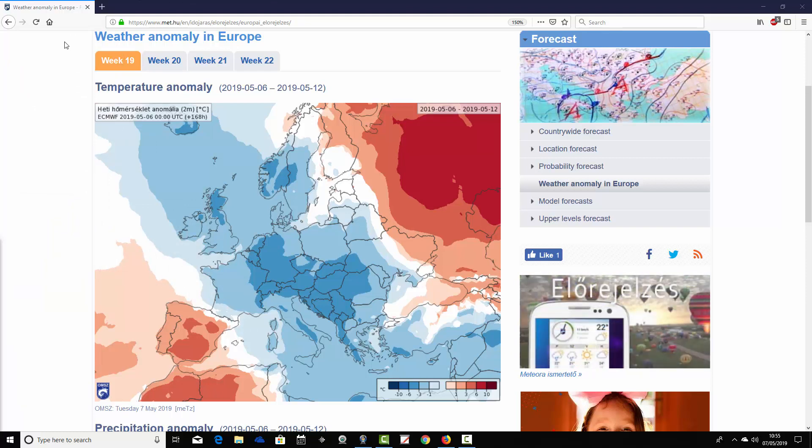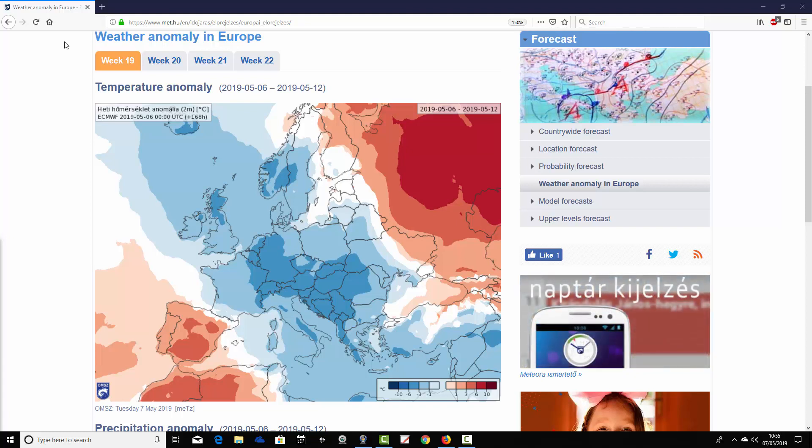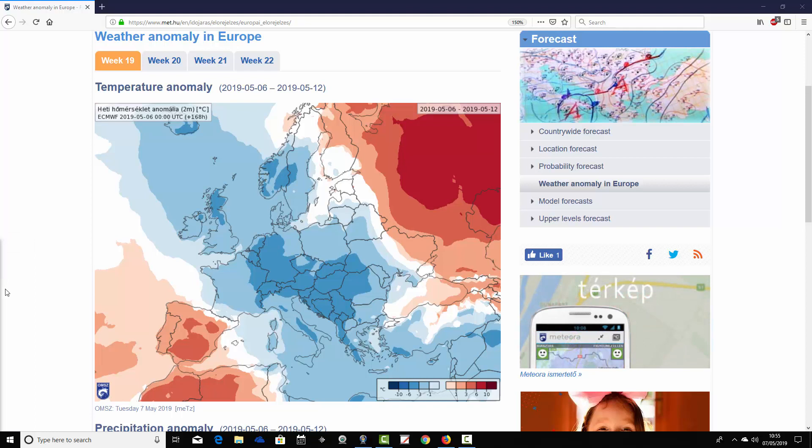We begin with the week one temperature anomaly, covering the 6th through to the 12th of May — week 19 for the year, but week one for our forecast period. We find a large area of cooler or colder than average temperature anomalies coming up this weekend, particularly focused around the central parts of Europe, with anomalies going around three to six degrees below average.